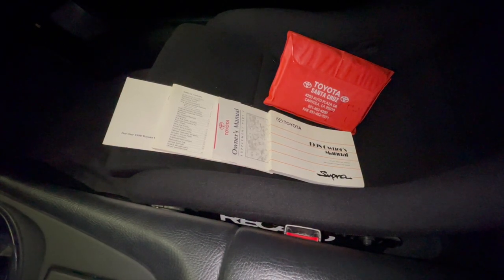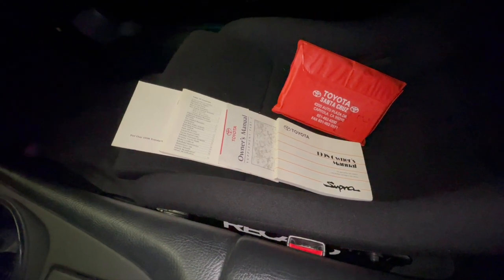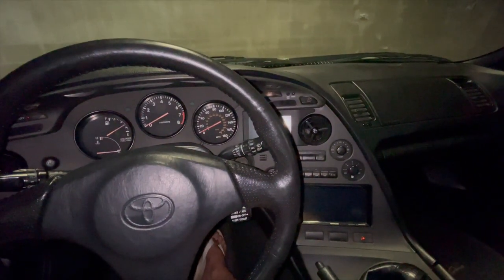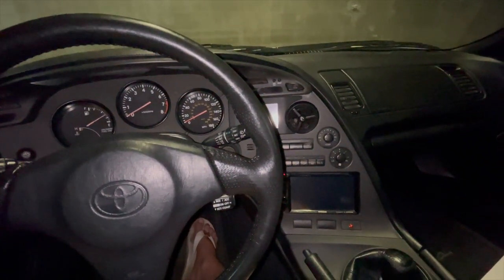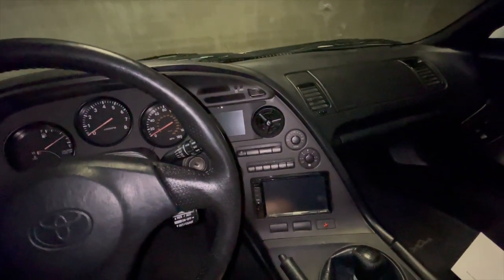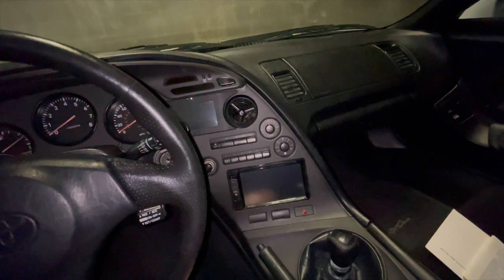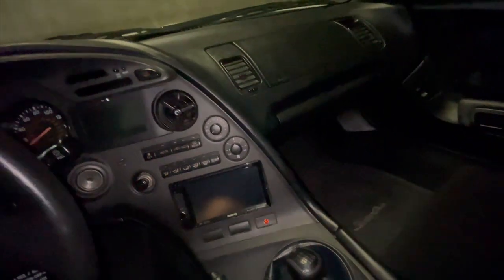This car is complete, it's now registered, I got my plates, so this is now a fully drivable Toyota Supra. In the next video I'll take it out for a spin. I've already driven it once just to shake it down and hook up the laptop to the ECU and check out all the boost and slip settings and all that stuff.